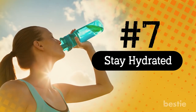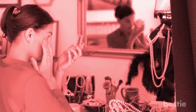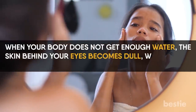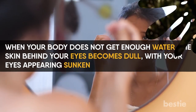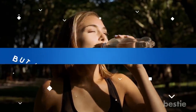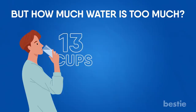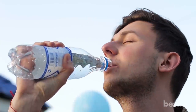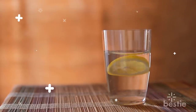Water accounts for around 60% of your body weight, so it should come as no surprise that dehydration can lead to under-eye bags. When your body does not get enough water, the skin behind your eyes becomes dull and your eyes appear sunken because they are so close to the underlying bone. Experts recommend that males drink around 13 cups of fluids per day, while women drink around 9. If you are not a fan of regular water, try adding a bit of flavor — a pinch of lemon should help it go down easier.